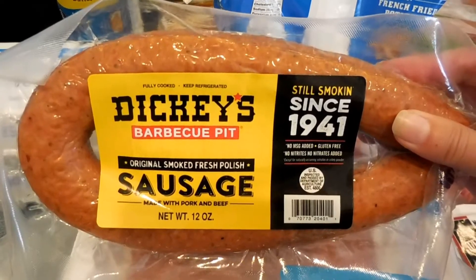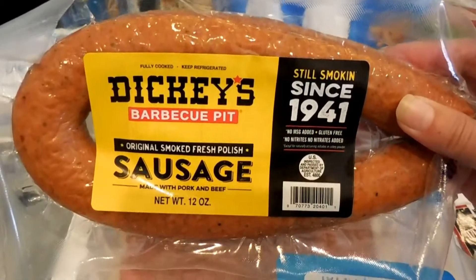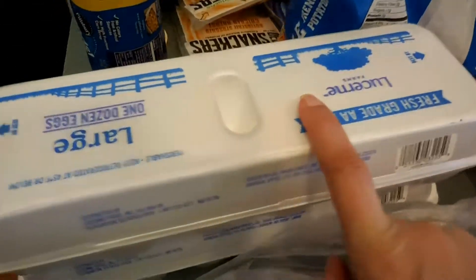Walmart and Kroger both carry the Dickey's barbecue sausage. Some people have been asking where to find it — Kroger and Walmart. I also got some ground turkey, more chicken, and pork chops. We love pork chops, and I picked up two dozen eggs.